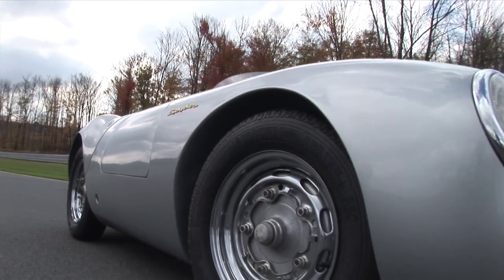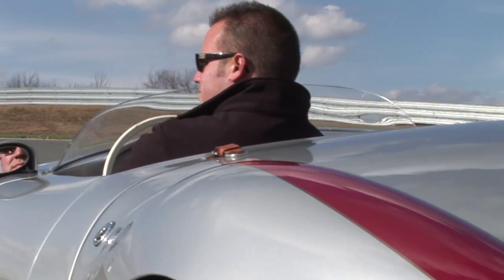There's no fiberglass at all. When people sit in the car, they can't believe there's no fiberglass anywhere, like all the other replicas that are out there. This is a tribute, and it's all aluminum.